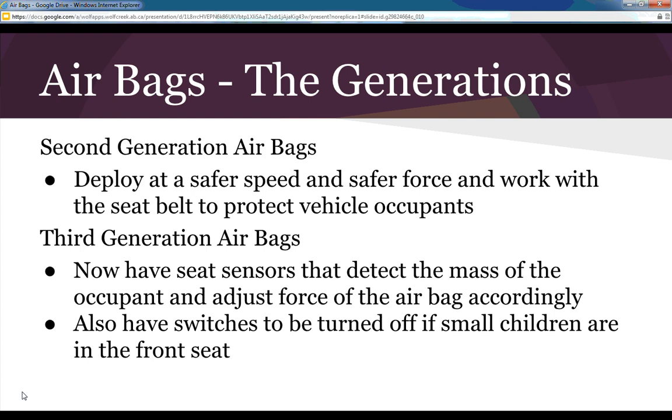We are also moving into third-generation airbags, where seat sensors detect the mass of the occupant and adjust the force of the airbag accordingly. There are also switches in many newer vehicles where you can turn off the front passenger airbag in case you have a small child in the front seat, where the airbag is not designed for that type of person.